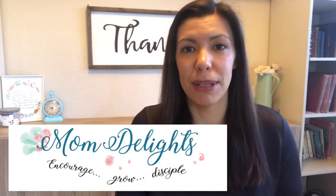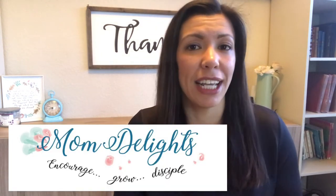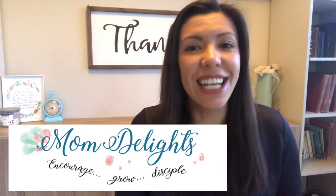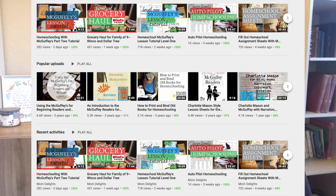First of all, I would just like to say thank you to Miss Sherry Hayes who invited me to participate in this collaboration. If you don't follow her channel already, I highly recommend that you do. She has a great YouTube channel and a blog called Mom Delights. She is a mother of 15, so she has a lot of experience and has created some really wonderful homeschool resource products.